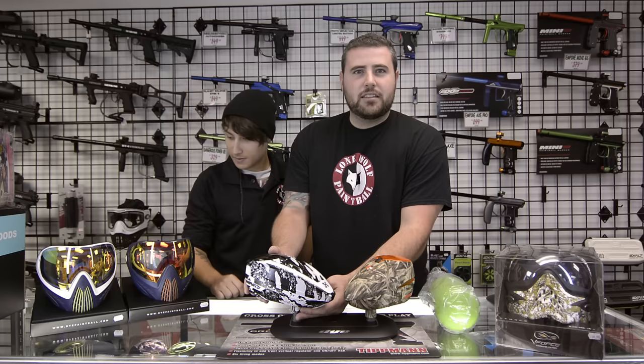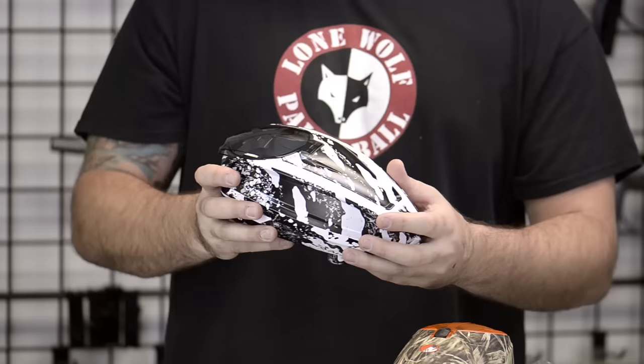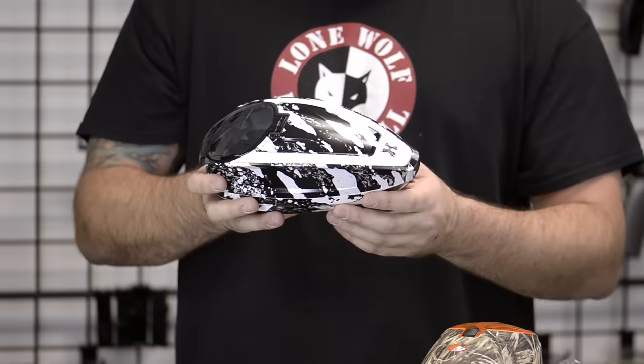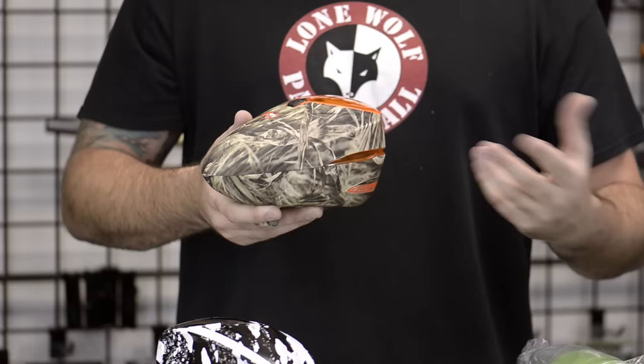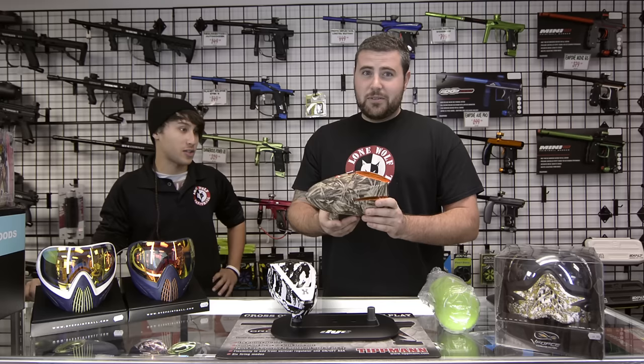This is the new HK Army TFX. These retail at $249.95 — this is a special edition hydro-dipped one. If you haven't heard of the TFX, it's a great hopper that's super easy to maintain and take apart. Here's one of the new Dye R2 colors — this is the woods edition. The new R2s came out in roughly eight different new colors. This is also $249.95.